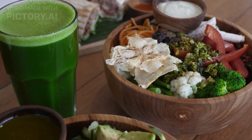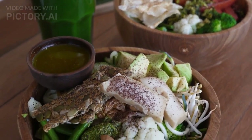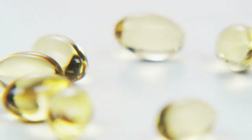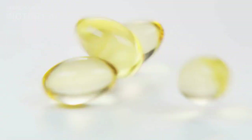Take supplements. If you are not getting enough nutrients from your diet, taking supplements can help. Vitamin A, vitamin C, vitamin E, and zinc are all important for maintaining healthy eyesight and reducing the risk of eye diseases.